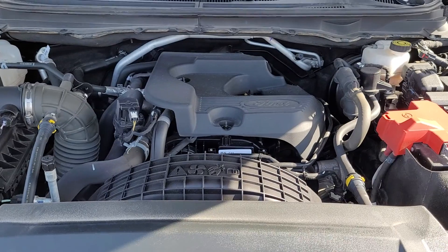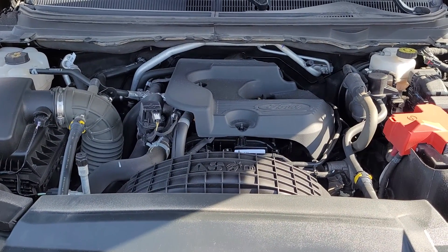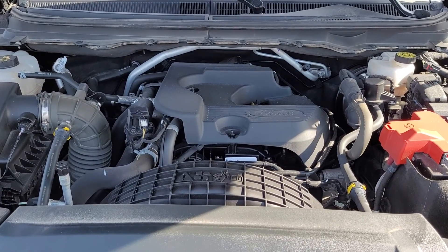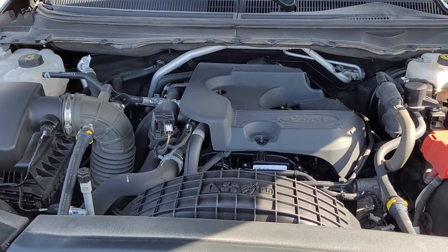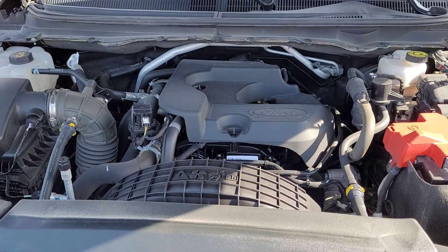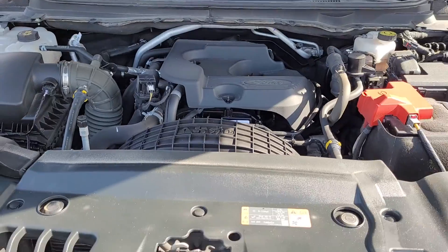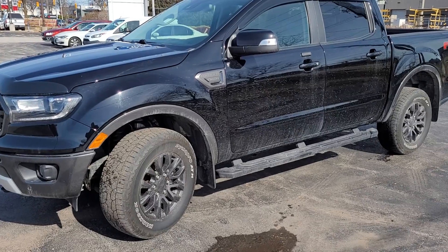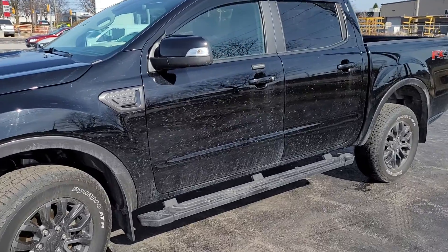Under the hood you have a 2.3 liter EcoBoost engine, so it is a turboed 4 cylinder. It has a 10 speed automatic. It will do 270 horsepower and 310 pound feet of torque, with a combined fuel economy of about 12 liters per 100 kilometers.